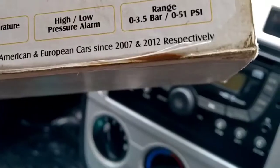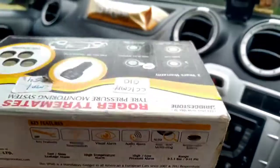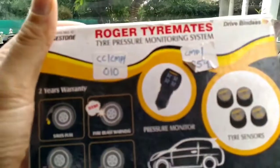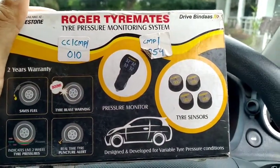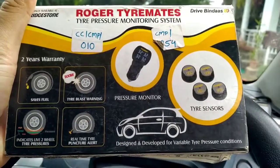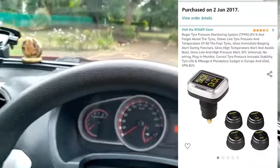You will be surprised to know that in the USA and Europe, since 2007 and 2012 respectively, tire pressure monitoring systems have been made mandatory in cars. These are one of the most important life-saving features. This is an external system from Roger Motors which I purchased in 2015 for 7,500 rupees, and it is still working absolutely fine.